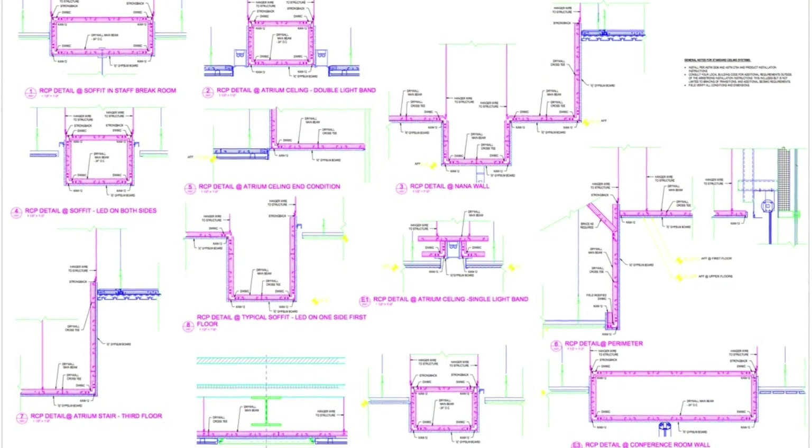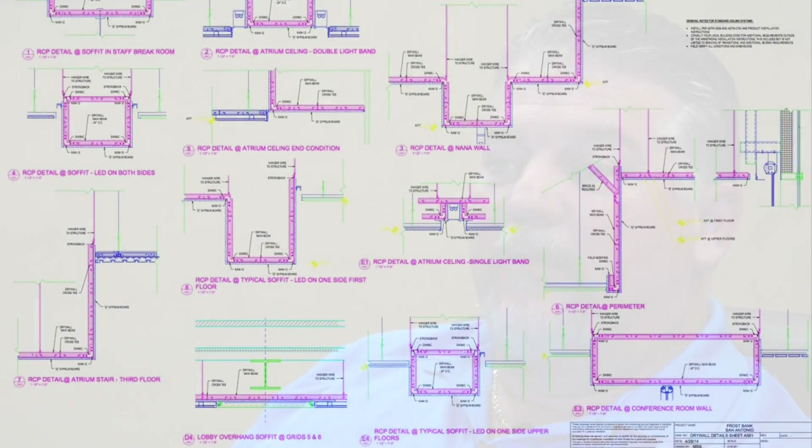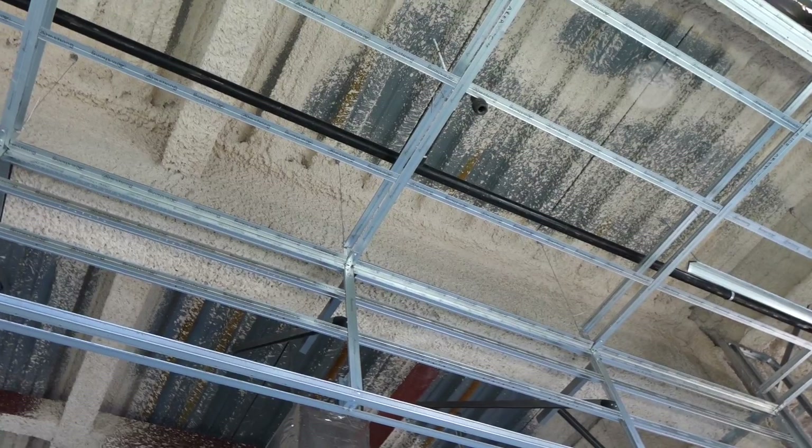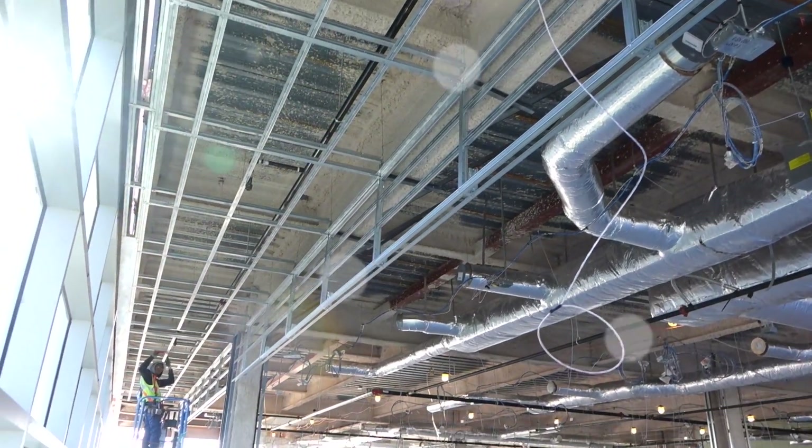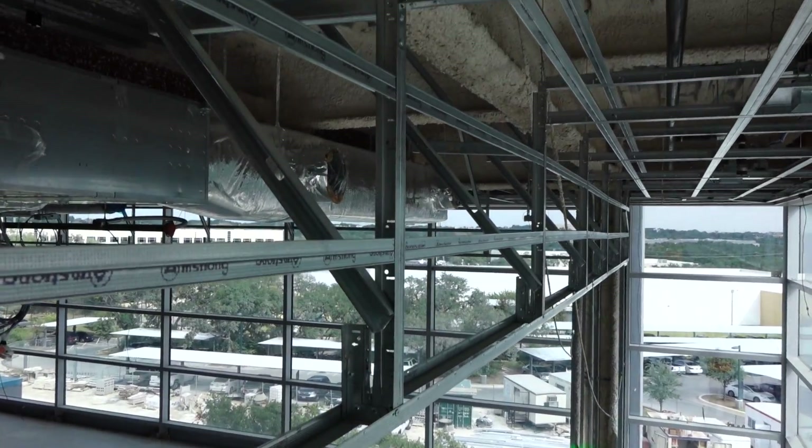Armstrong came up with the design and helped us with the shop drawings on that part of it. We presented it to the architect and the general contractor, and got that part approved. It also helped the architect understand the constructability of that particular item, especially the perimeter soffit, because we had about 5,900 linear feet — so over a mile — of just that perimeter soffit on the building.